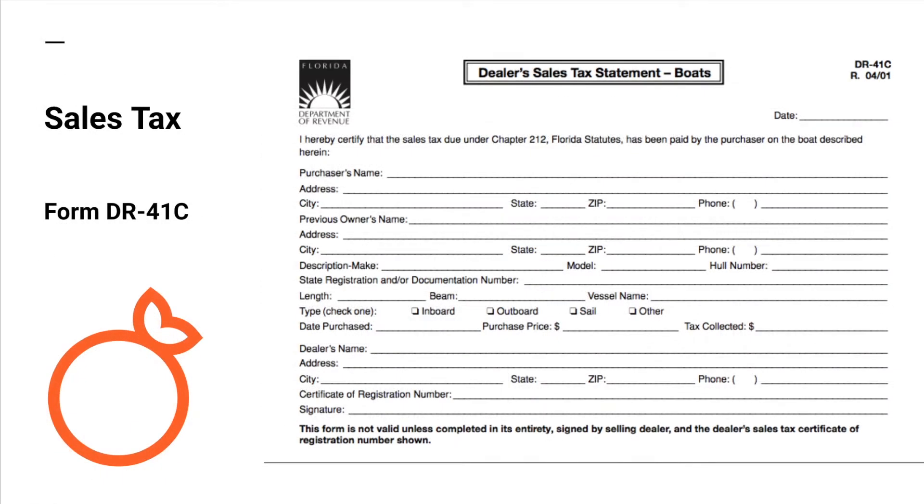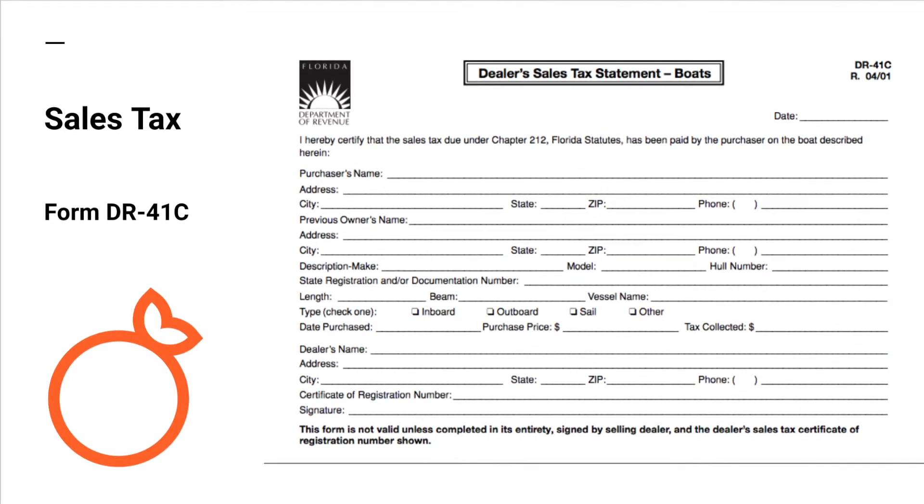Form DR-41C is used for vessels to report sales tax collected instead of submitting an itemized bill of sale, which at times may be confusing for the processing clerk.